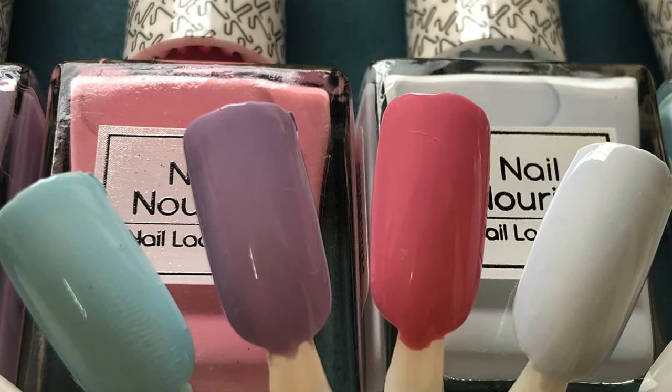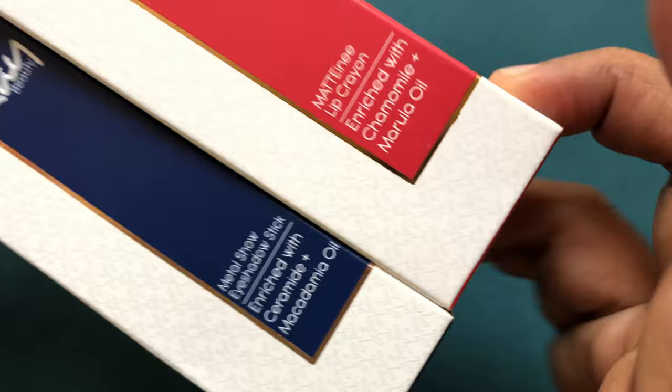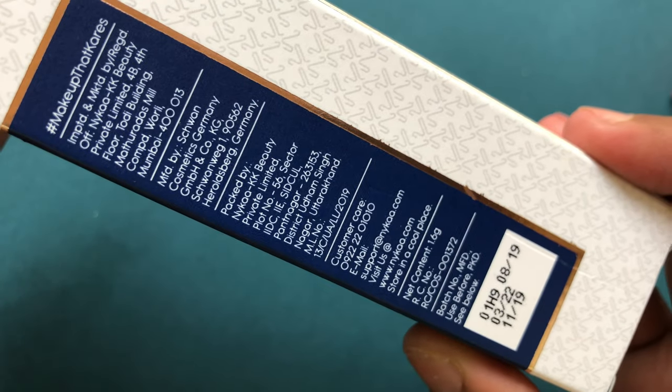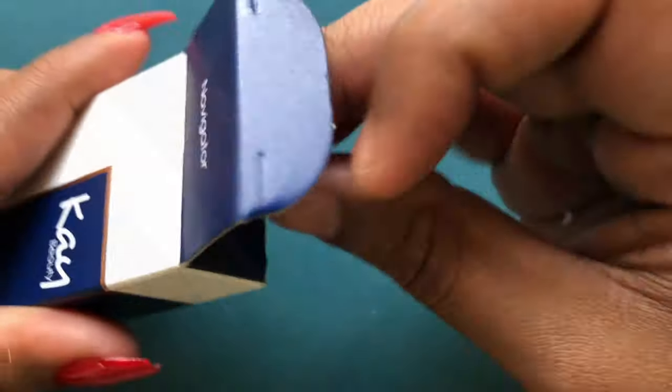That's about the nail polishes. Now let's move to the lipstick and eyeshadow pencil. If you guys don't know me, I am a lipstick lover — I have a lot of lipsticks from different brands, Indian and international. I wanted to test if Katrina could bring out something different to the market, so I picked up one lipstick and an eyeshadow pencil.